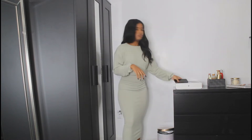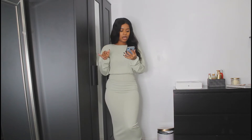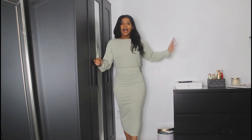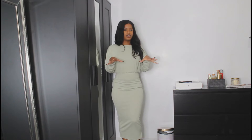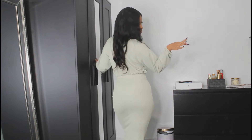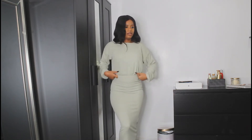This is the mint rib crop top and midi daxi skirt. I love this set — it's so chill. I feel like you can dress it up with a pair of heels, dress it down with sneakers, and for fall you throw on a trench coat like this and it's cute.